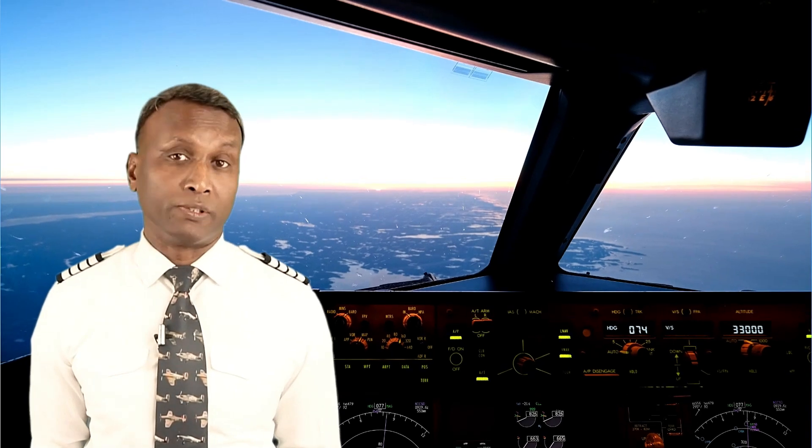Next, the attitude indicator, often called the artificial horizon. This instrument provides an instrumental representation of the natural horizon seen outside. The horizon is essentially the line where the sky meets the ground, and pilots use this as a reference point during visual flying. The attitude indicator replicates this by showing a graphic horizon line, along with a miniature aircraft symbol that represents the aircraft's orientation. This instrument reflects the aircraft's pitch — nose up or down — and bank — wings rolling left or right — in relation to the horizon.